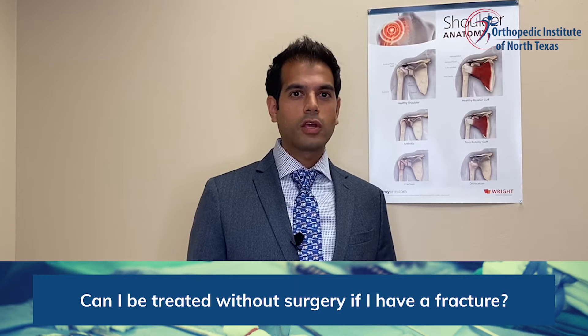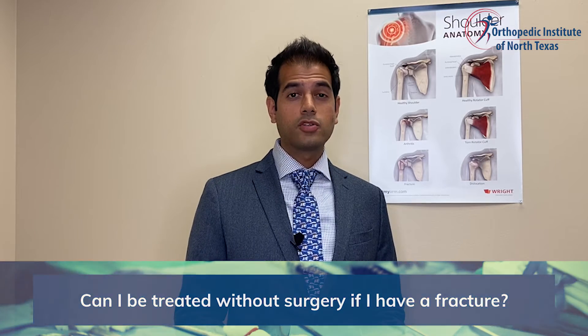Based upon the severity of the fracture, the location, and potentially how many pieces the fracture is in, these all will contribute to determining whether or not you can be treated without surgery or with surgery.